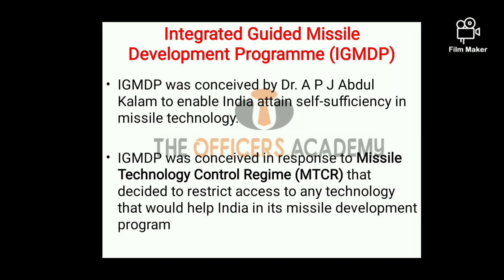Our next topic is Integrated Guided Missile Development Programme, IGMDP. IGMDP was conceived in late 1960s by Dr. APJ Abdul Kalam with an objective to enable India attain self-sufficiency in missile technology.